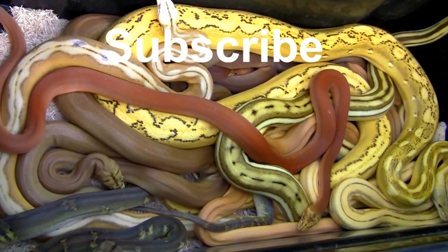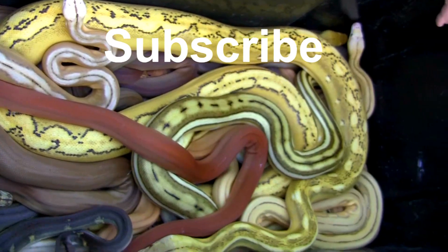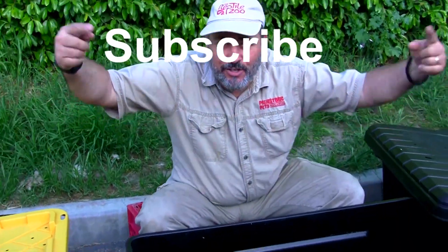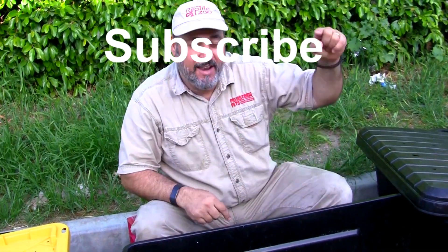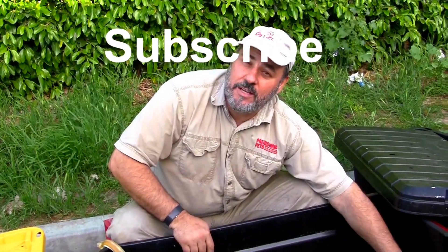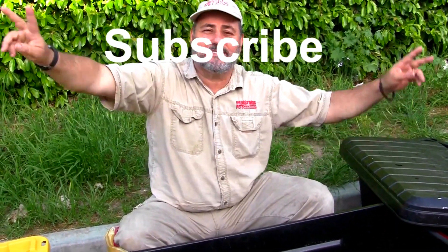Don't forget to comment below which was your favorite snake and, if you have time, what minute of the video it's at. Don't forget to click that like and ring that bell — YouTube has changed the plans a little bit, so if you haven't seen us for a while it's because you're only getting a few notifications. Peace out guys from Prehistoric Pets style — thank you guys.